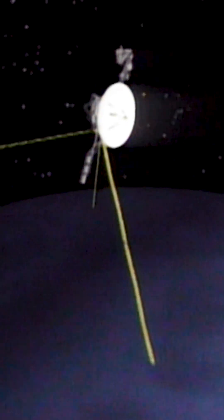Our only close look at Neptune was from Voyager 2 in 1989. It discovered four thin rings orbiting the planet and six previously undiscovered moons.